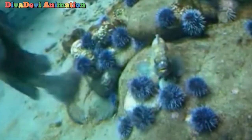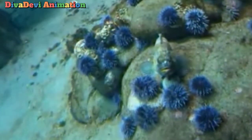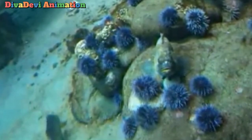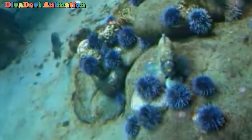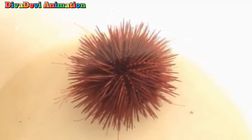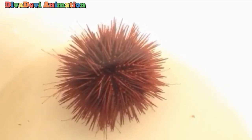Sea urchins are invertebrates, which means they do not have a backbone. They do, however, have an internal skeleton known as a test. Sticking out of the test are the spines and some pincer-like organs known as pedicellariae, both of which may be poisonous.